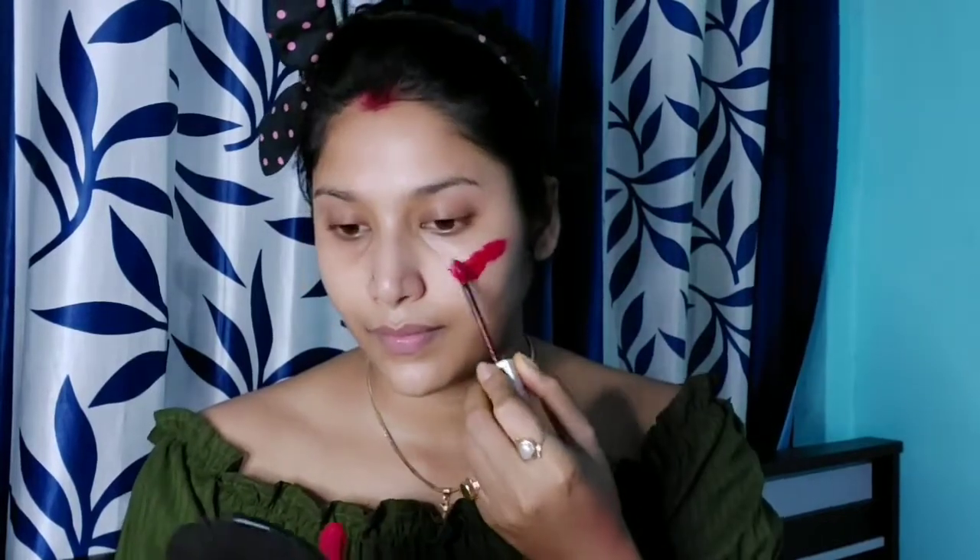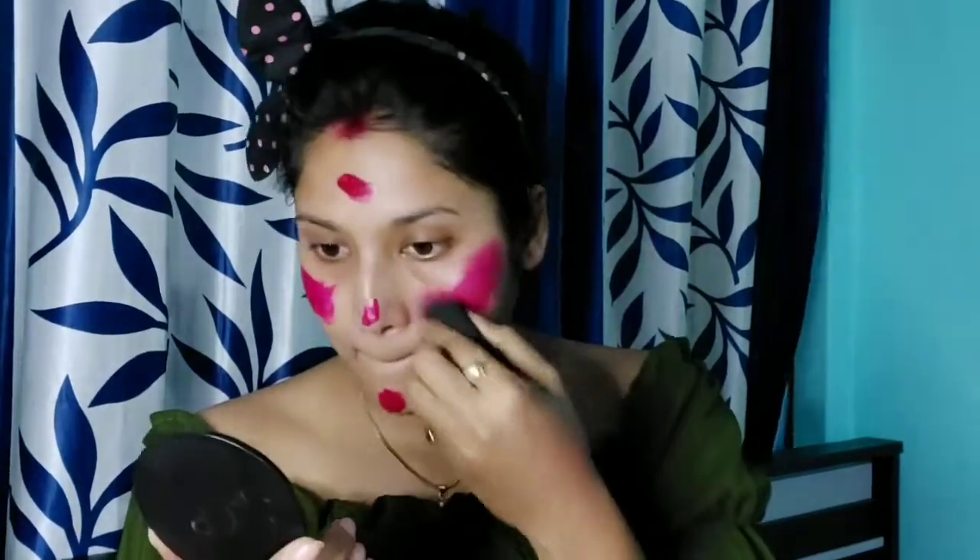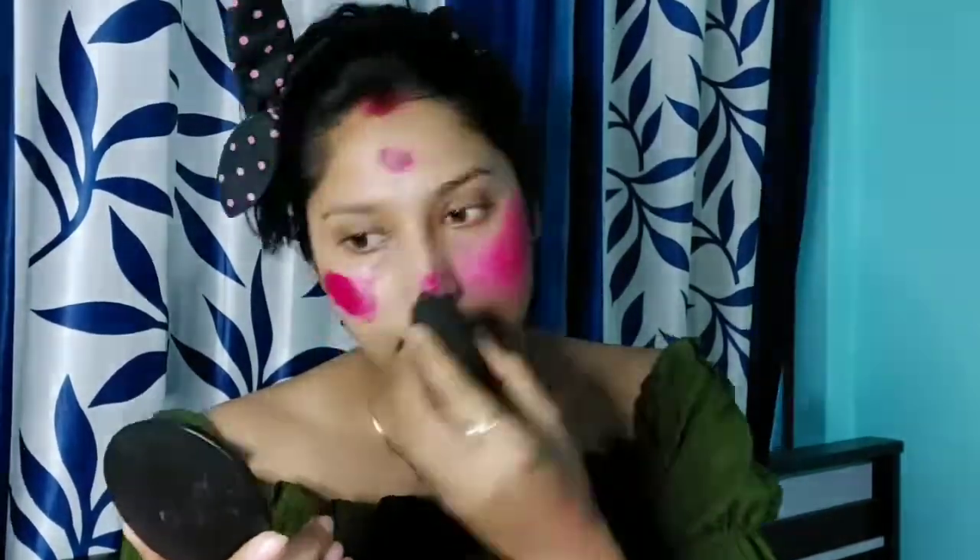I am using a liquid lipstick on my face and I am applying it on my cheeks, nose, forehead and chin. Then I am applying it with the beauty blender.